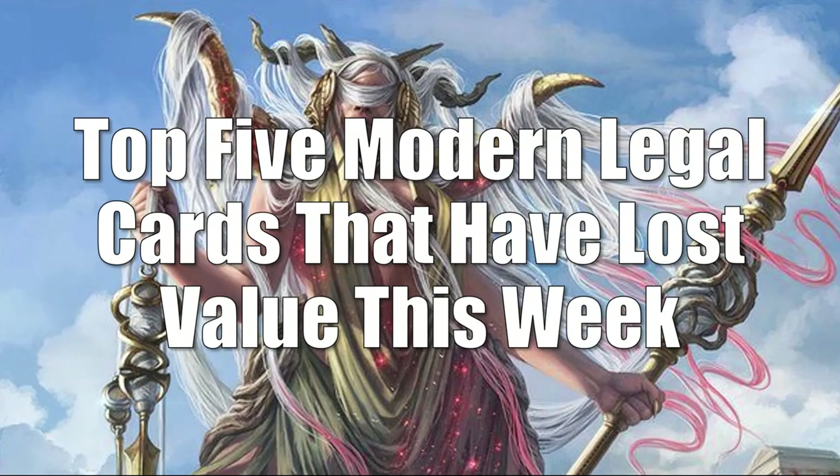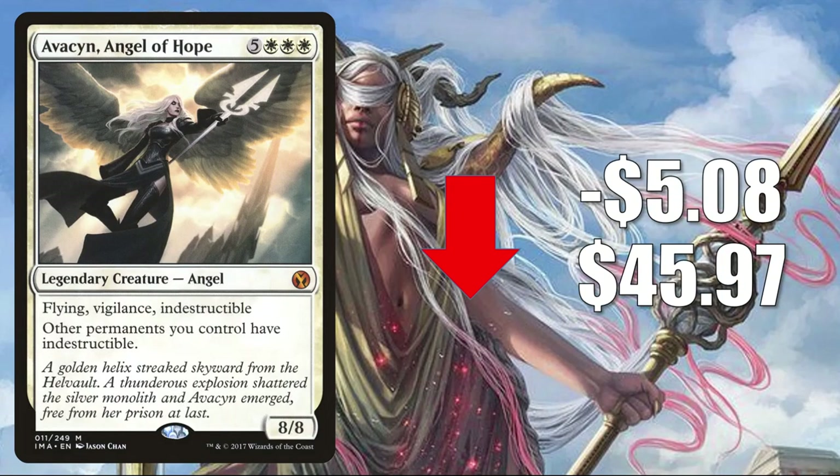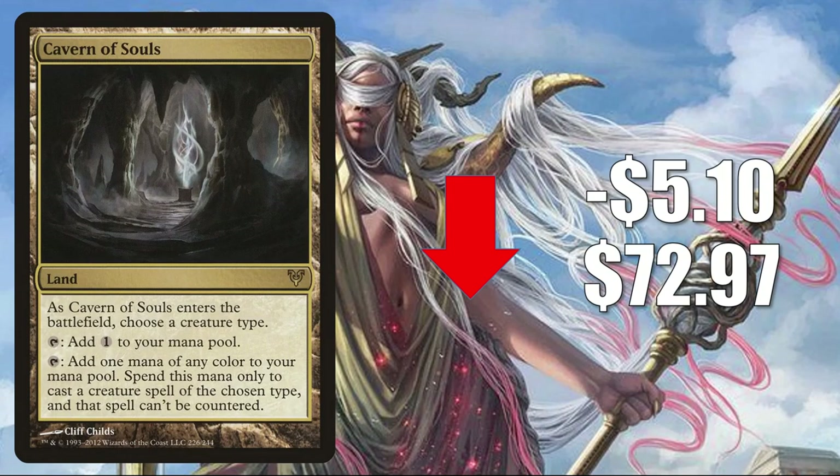On to Modern — your top 5 Modern-legal cards that have lost value this week. Number 5 is Sword of Fire and Ice from Modern Masters, down $4.01 to $76.39. It sees some Modern and Legacy play with Stoneforge Mystic, increased Commander play in Syr Gwyn Hero of Ashvale builds, but it is being reprinted in Double Masters. Number 4 is Avacyn, Angel of Hope from Iconic Masters, down $5.08 to $45.97 — another card being reprinted in Double Masters. It's commonly in Kaalia of the Vast builds, which is also being reprinted in Double Masters. Number 3 is Cavern of Souls from Avacyn Restored, down $5.10 to $72.97 this week.